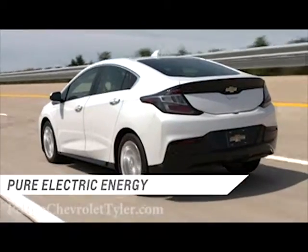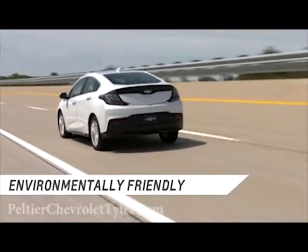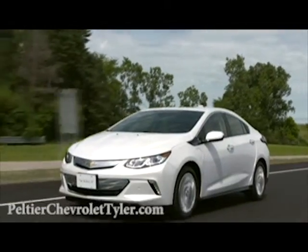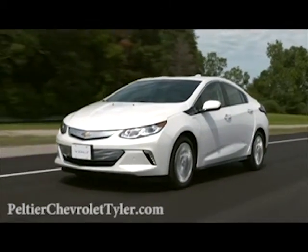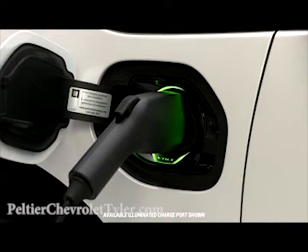The Volt runs on pure electric energy for a more economical and environmentally friendly drive without using gas or creating emissions. Once the battery is depleted, the Volt switches to extended range mode, and the engine powers the vehicle until the battery can be recharged.